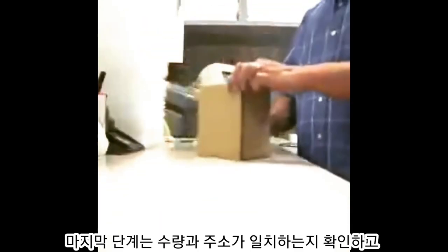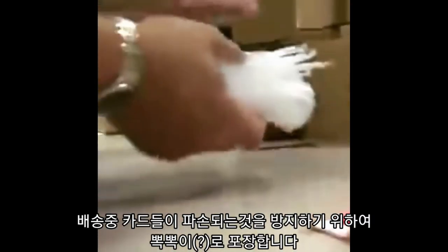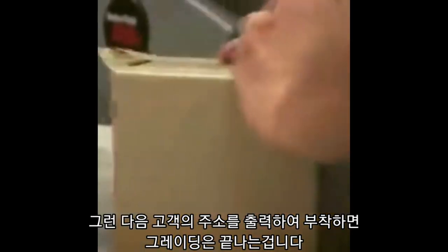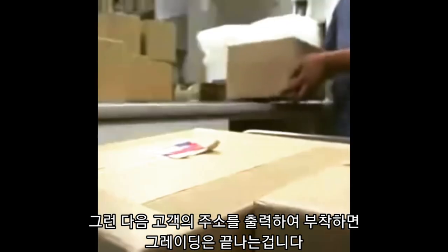We are now at the final stage in the PSA process: the shipping department. PSA staff will count the cards within the order once again to ensure that the card count and submission form matches the information in our system. Once completed, staff members enter the shipping instructions into the computer, package the order, and ship it back to the customer. Once the order is shipped, an email is generated to alert the customer that the order is on the way.